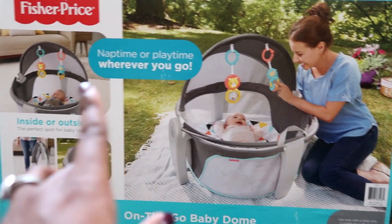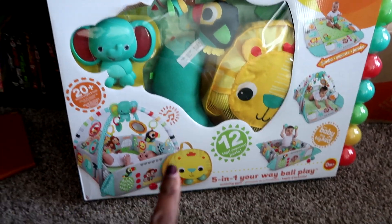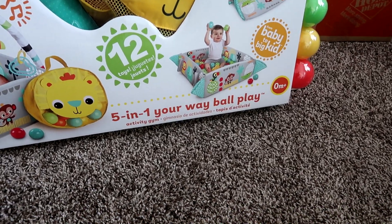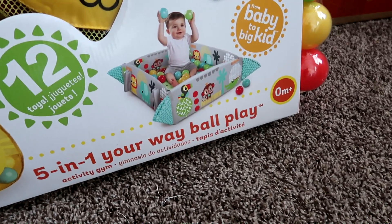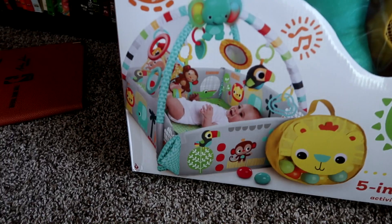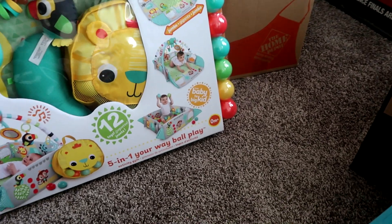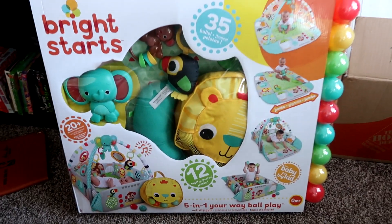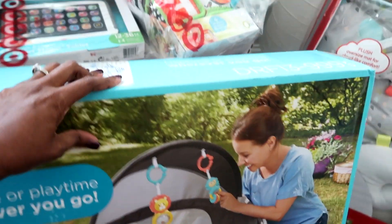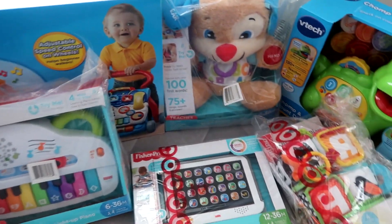Here we have the baby dome — it's portable, you can take it inside or outside. And then over here we have the five-in-one Your Way ball play, just a little activity center you can stick them in and let them have fun. I plan to have one or two things set up in every room because I am not going to be carrying items from room to room — the only thing I'll carry room to room is the DockATot.